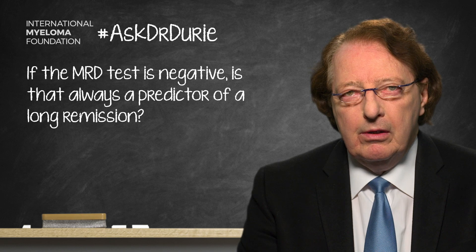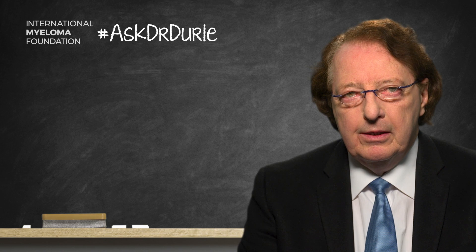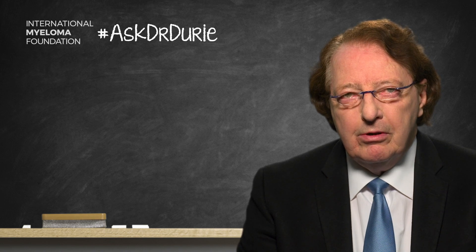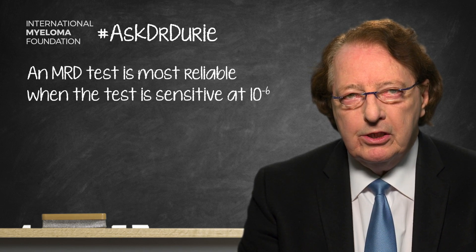First of all, when you are testing for MRD — minimal residual disease — the type of testing is important, and also the sensitivity. The greatest reliability comes if the test is sensitive at the 10 to the minus 6 level, meaning zero myeloma cells detected out of one million cells tested.